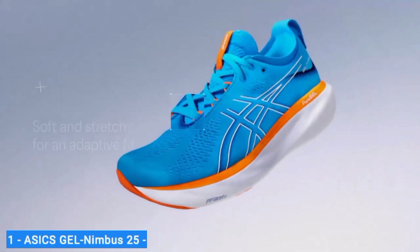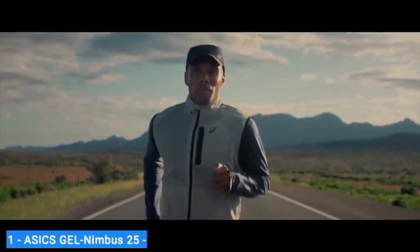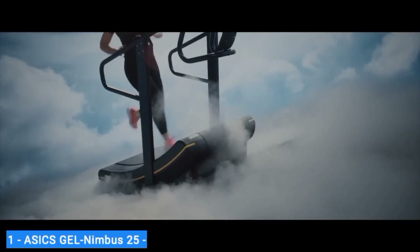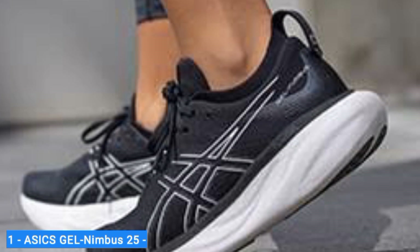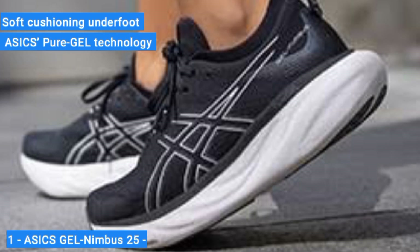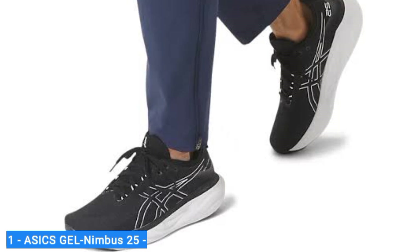Between its comfy fit and versatility, the ASICS Gel Nimbus 25 is perfect for all-around performance. The Nimbus 25 feels great on long-distance runs or everyday training miles no matter how far you go. It's perfect for new runners and seasoned marathoners alike, and is comfortable enough for people who are on their feet all day. Soft cushioning underfoot and ASICS Pure Gel technology create a cushioned ride without feeling too mushy. The roomy fit is comfortable for long runs when your mileage starts to increase.